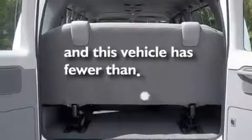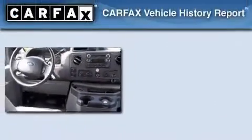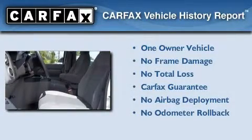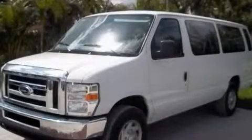This vehicle has less than 27,000 miles. This Ford has had only one owner, and it qualifies for the Carfax Buyback Guarantee. Please call us today for more information on this great vehicle.